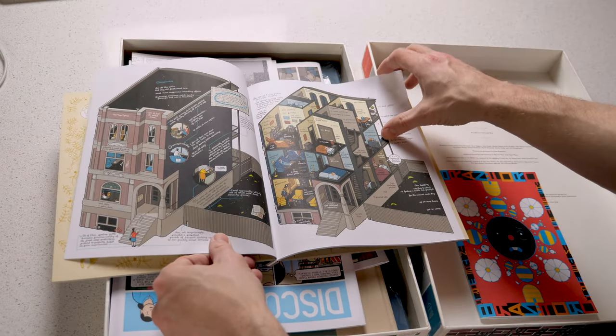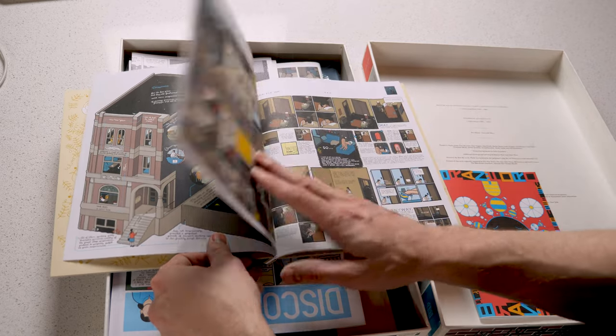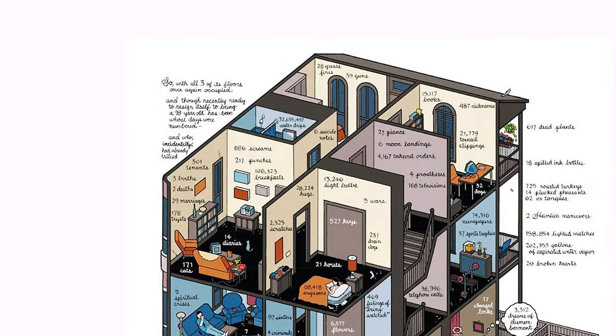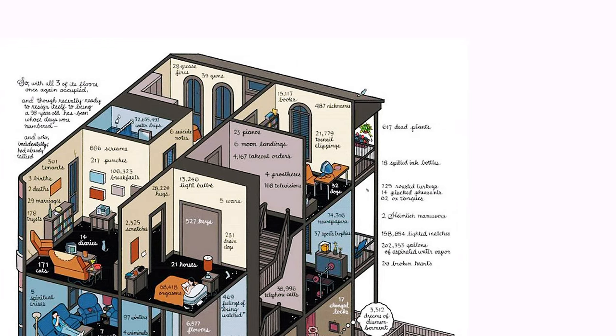Two years after making the Chicago Institute for Land Generation project, I actually moved to Chicago, where I learned about the work of Chris Ware. This tome is called Building Stories, and it comes in a box with 14 different items — books, newspapers, and flipbooks. Each piece can be read in any order, but the whole collection centers around an unnamed woman that lives in a three-story brownstone in Chicago. The project took Chris Ware 10 years to finish, and buildings figure prominently in the story. The building's perspective is shown in cursive, and in this cutaway the building tallies various occurrences over its lifetime — 469 feelings of being watched, 28 grease fires, and 21,779 toenail clippings.